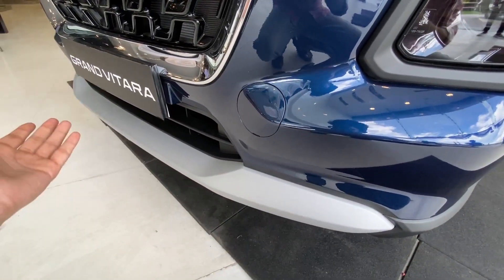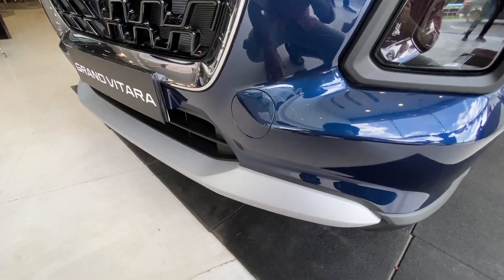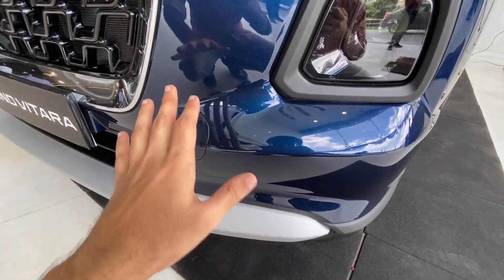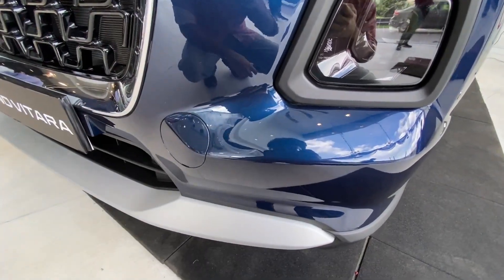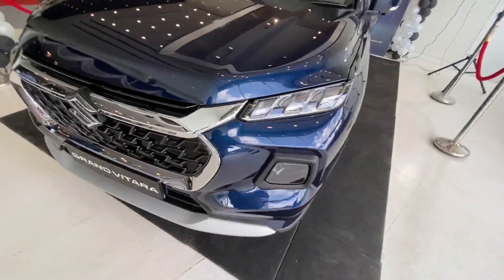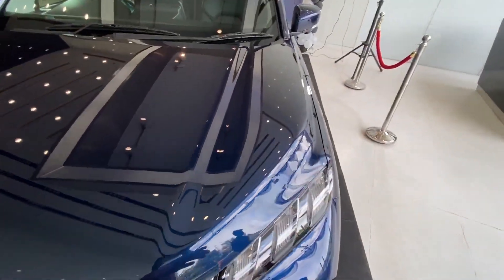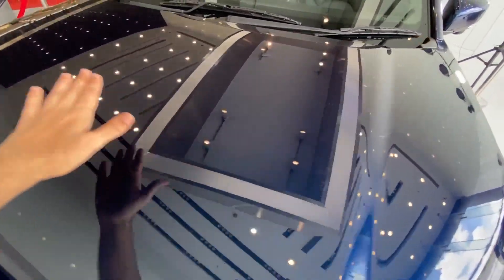Below you get a skid plate which gives the front bumper a very good look. There are no parking sensors at the front, but that is totally fine. The bonnet is absolutely huge and you get this nice haunch on it.